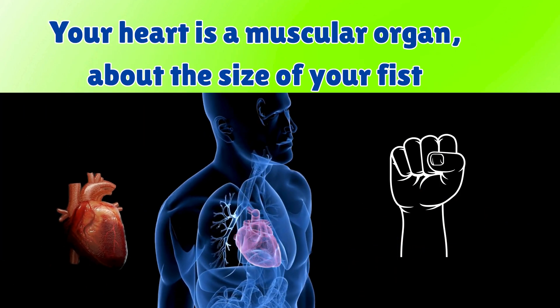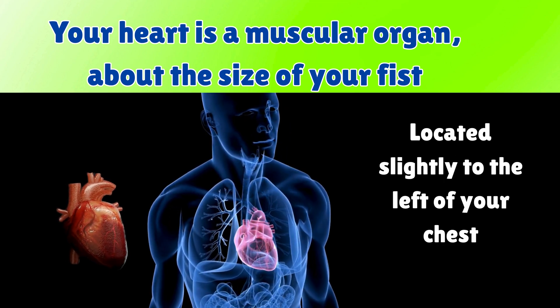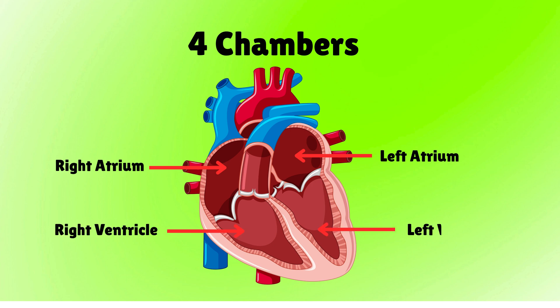The heart is a muscular organ, about the size of your fist, located slightly to the left of your chest. It has four chambers: two upper chambers called atria, right and left atrium, and two lower chambers called ventricles, right and left ventricle. Think of it like a two-story pump — the top floor receives blood, the bottom floor pumps it out.